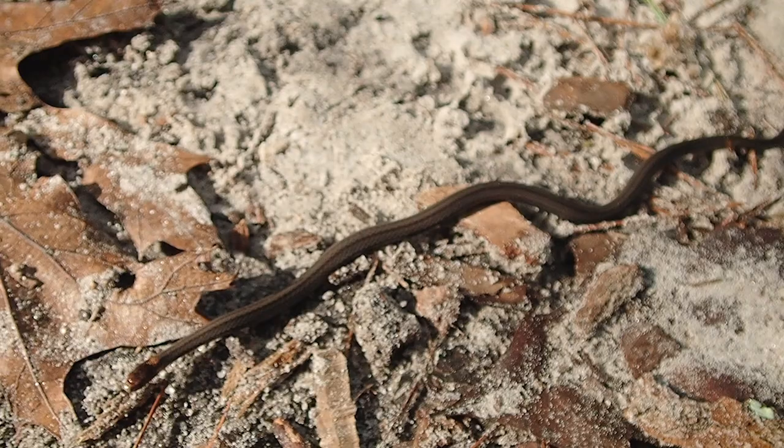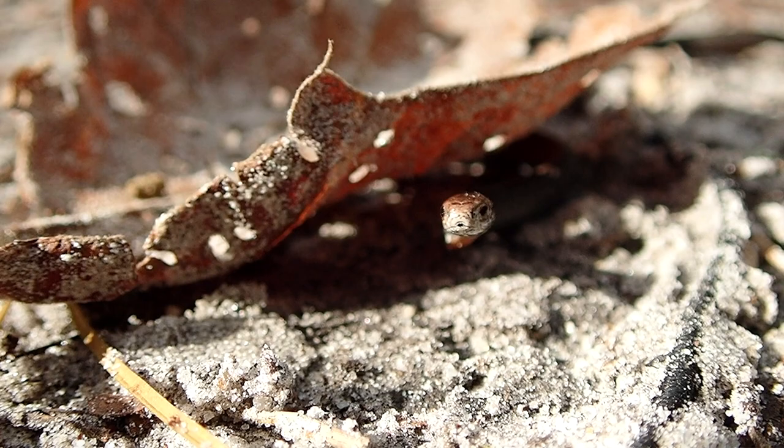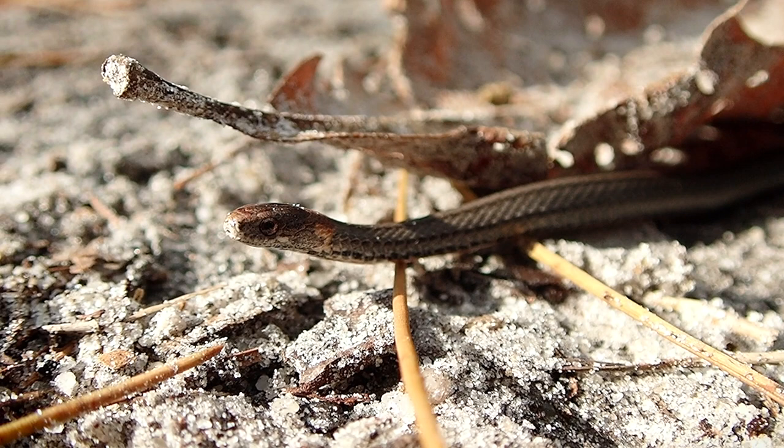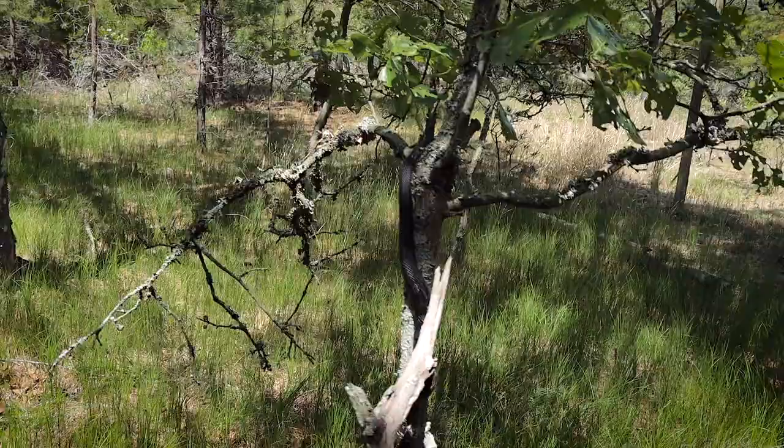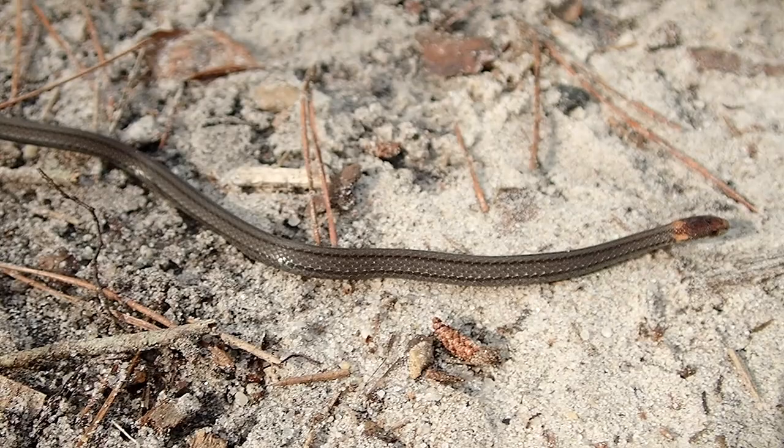For being a super common snake, I've only run into these snakes a handful of times, and most of them were in North Carolina. These snakes are somewhat fossorial — they spend most of their time under objects or even underground. That being said, you'll never find one of these snakes climbing a tree or a bush or anything like that. To my surprise, I actually found this individual going across the ground right in front of where I was standing.